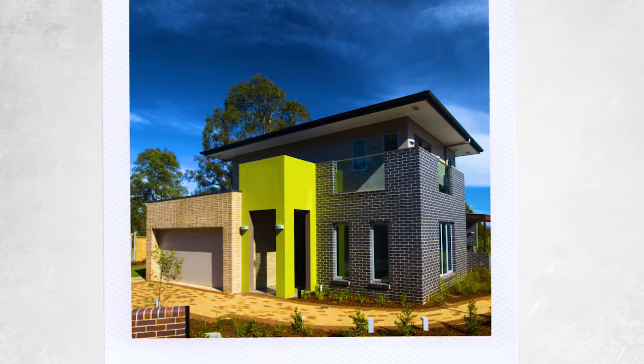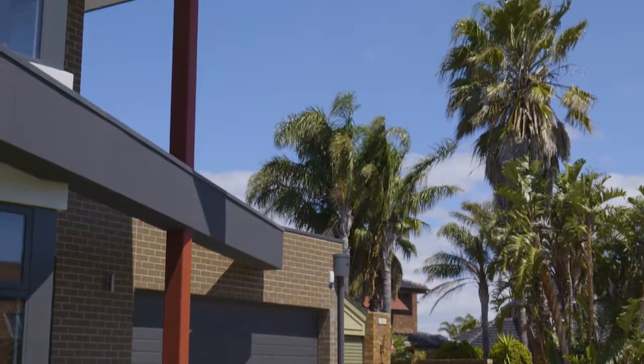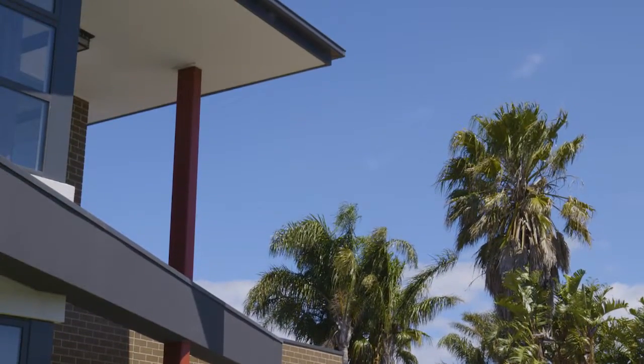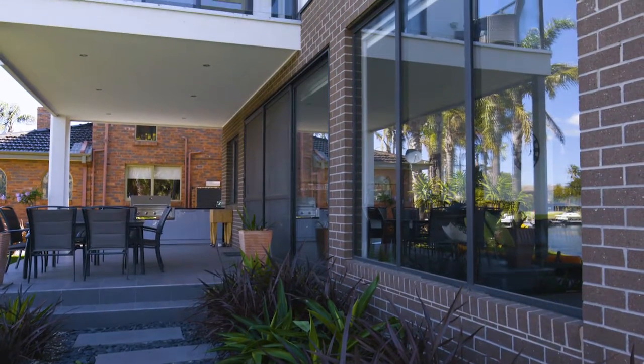Why is using mixed materials so popular now? From a cost point of view that certainly helps, but it also adds a lot of articulation and interest to homes without creating a fairly monolithic-looking result in most cases. So what were the design considerations that Latitude took into account when designing the facade for this house?